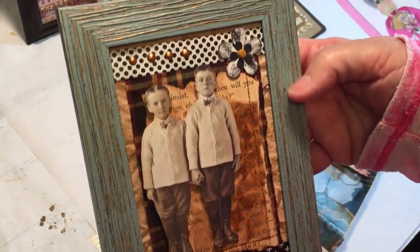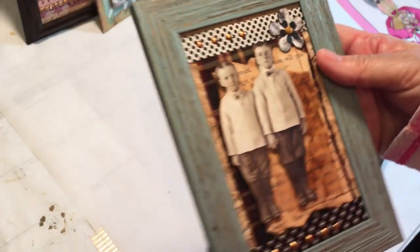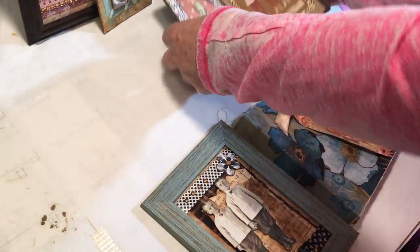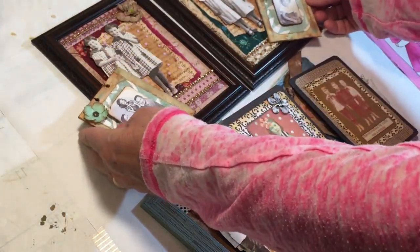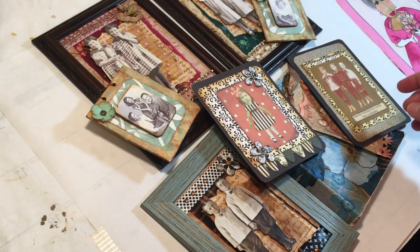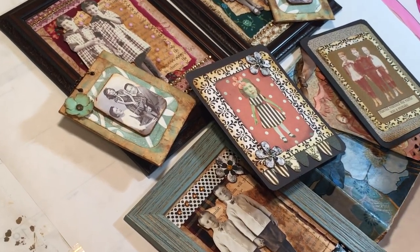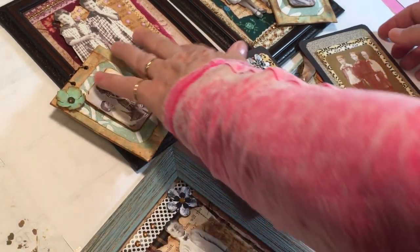And then there's another framed one. Susan, thank you for sharing those with me - they are just awesome. I think I just need to maybe take these to the retreat for inspiration for everybody. Really, really cool. Thank you, Susan, for all of these things. They're fabulous. I love them.